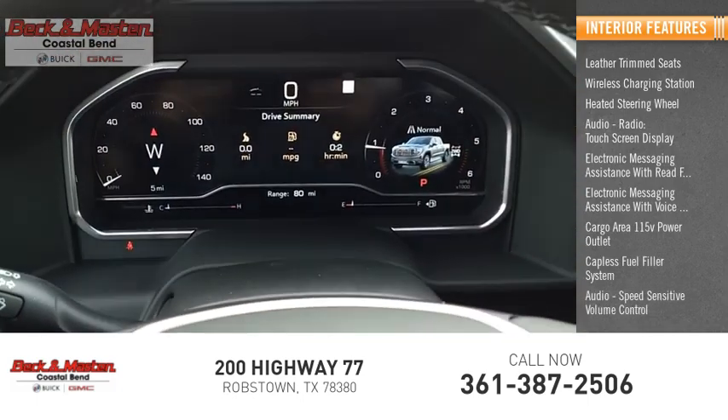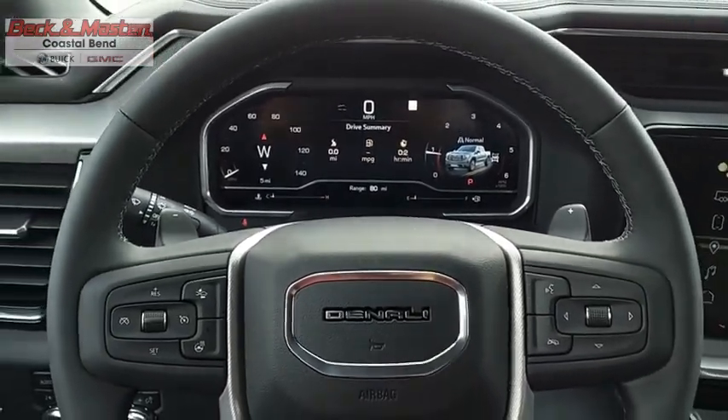Additional features include audio speed-sensitive volume control and cruise control. Your new ride is just a phone call away.